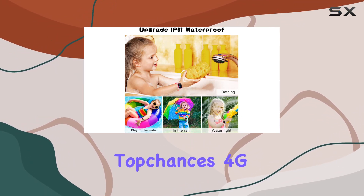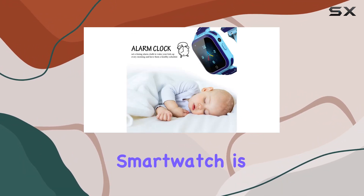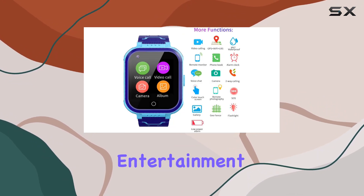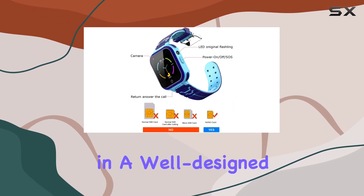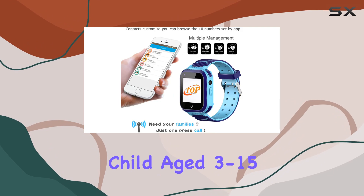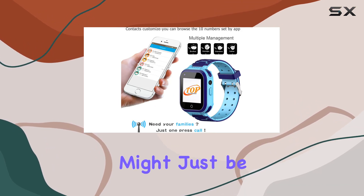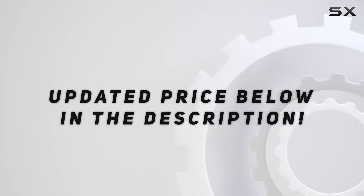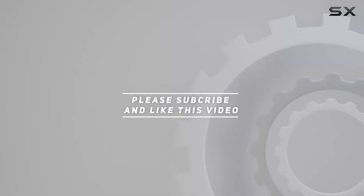Overall, the Top Chances 4G waterproof kids smartwatch is a reliable and stylish companion for your child. It combines entertainment, communication, and safety features in a well-designed package. If you're looking for a thoughtful gift for your child aged 3 to 15, this smartwatch might just be the perfect fit. Check out the video description for the updated price, and thank you for watching.